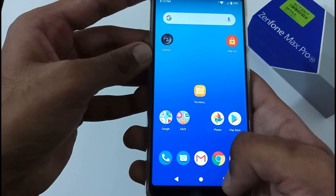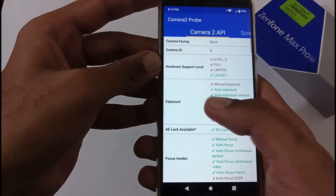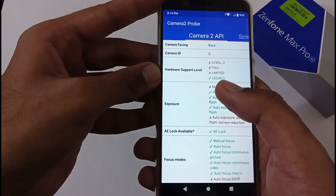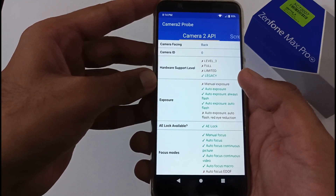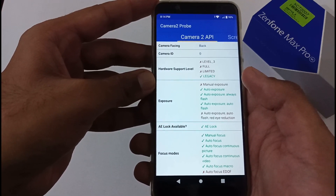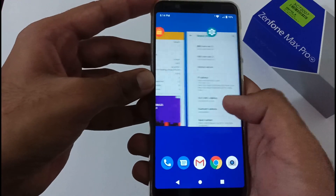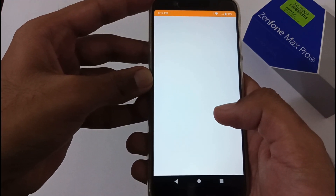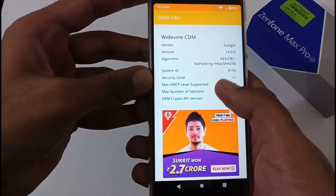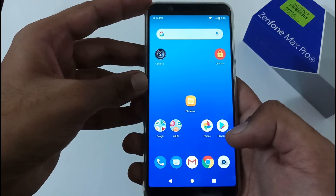Now let's verify the Camera2 API and Widevine certification. Before the update, Camera2 API was showing legacy — and after the update it is still showing legacy, so no changes were made there. Please share this video with others so that YouTubers don't spread false speculation that Camera2 API has been enabled. For Widevine DRM, on version 058 we had L1 — and after this update it is still L1. They haven't touched or changed anything there either.